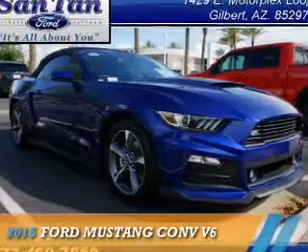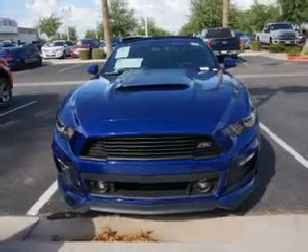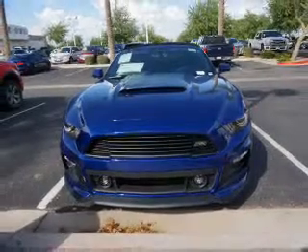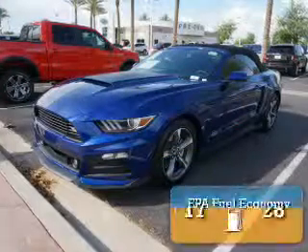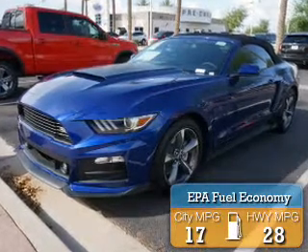Presenting the 2015 Ford Mustang. It's powered by rear-wheel drive, a 3.7-liter 6-cylinder engine. Great fuel efficiency — saves you money by requiring fewer trips to the gas station.